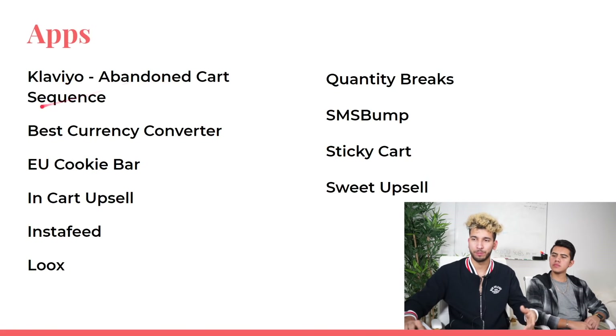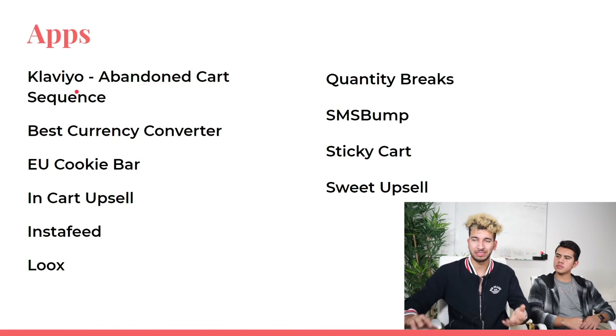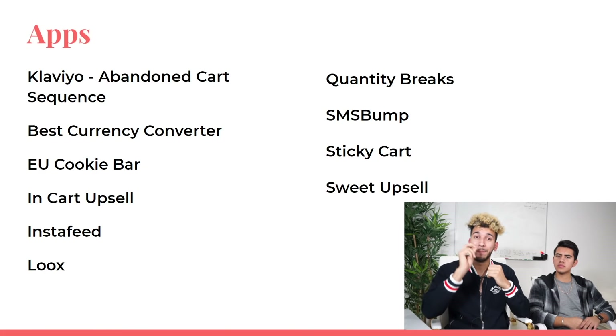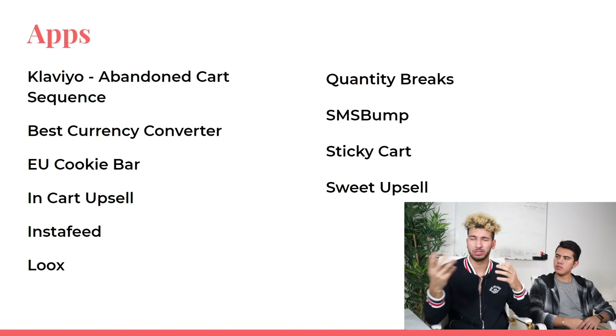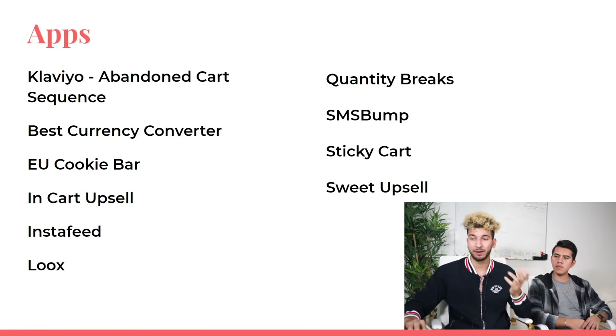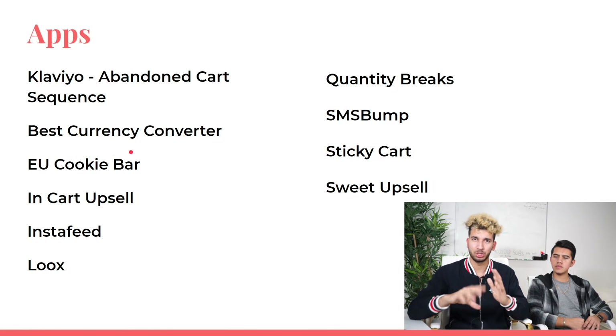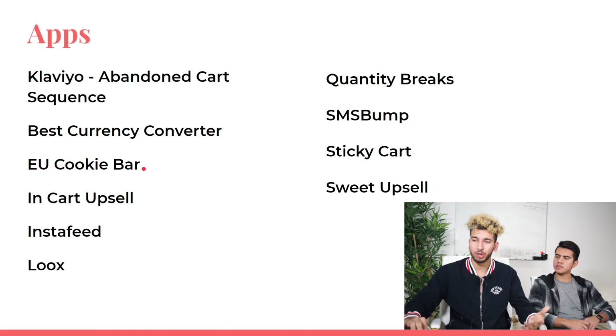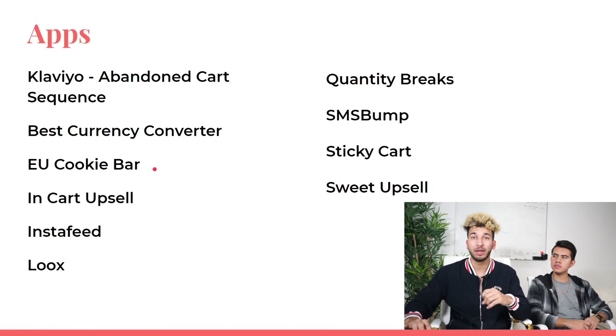While the testing phase was running, David started adding apps. Klaviyo was used for the abandoned cart sequence. Sagar personally recommends Abandon Protector. Currency Converter switches up the currency for worldwide targeting. EU Cookie Bar is a legal requirement if you're running traffic to Europe — otherwise you risk heavy fines. Just download that cookie bar and you're good.